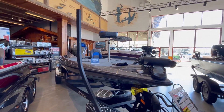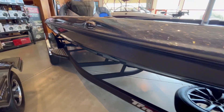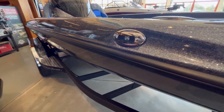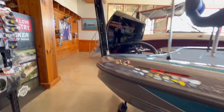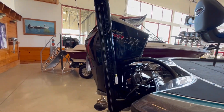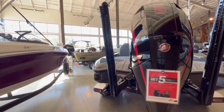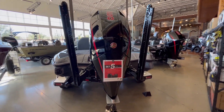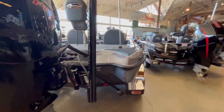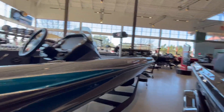This thing is just fully rigged — it's everything that you want in a boat. LED lights — dang. Power Pole Blades, dual Power Pole Blades on top of that. Wow. With that 250, this thing is gonna get it. This is one fast boat.